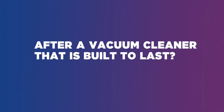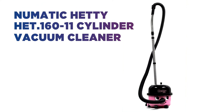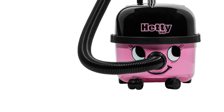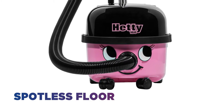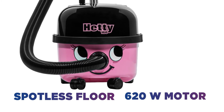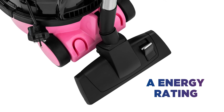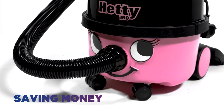After a vacuum cleaner that's built to last, this Hetty vacuum cleaner will be sure to keep your home clean for years to come. Keep your floor looking spotless thanks to the powerful 620 watt motor. The A energy rating works efficiently, reducing your energy levels and saving money on your household bills.